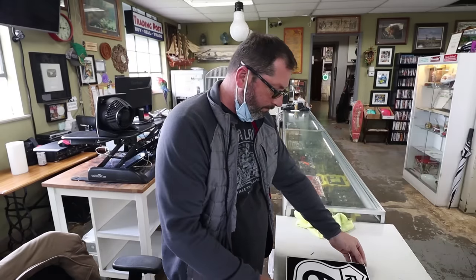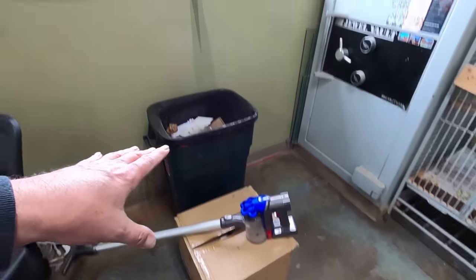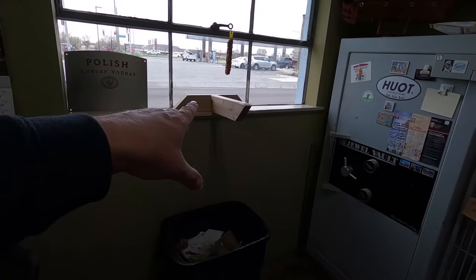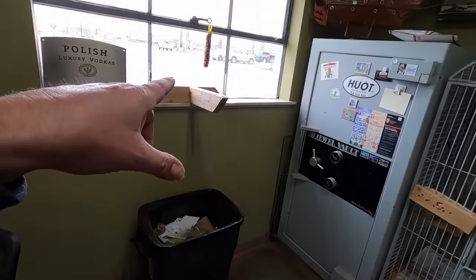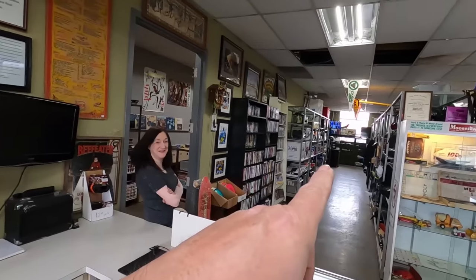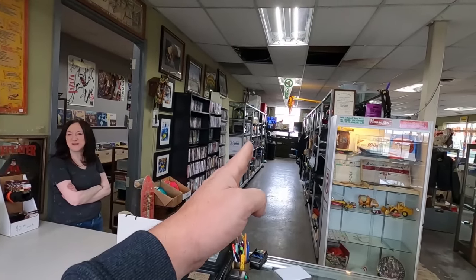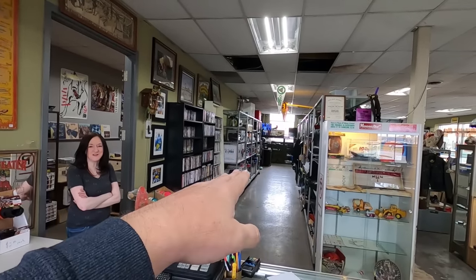I'm vacuuming with this Dyson which is broken — there's some issues with it. And Ruby is sitting right here on her perch and she gets scared of the vacuum. Guess what — she took off. She flew all the way across the store. Perfect flight — right down the center of the aisle. We're just standing here like shocked.